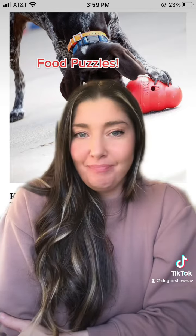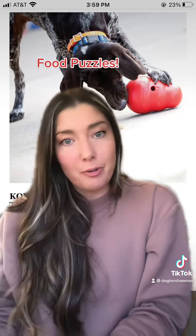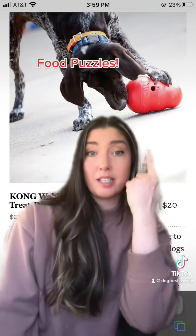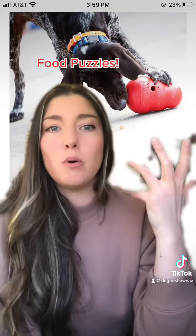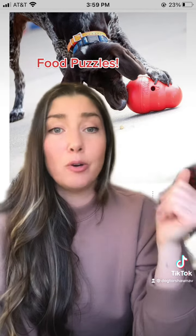Next up are food puzzles. Food puzzles are a great way to give your dog some mental stimulation and great for their enrichment. A few of my favorites are this Kong Wobbler toy — especially dogs that are really ball obsessed, they love this. You can also freeze some peanut butter, wet kibble, or even ice, and they go crazy for it.